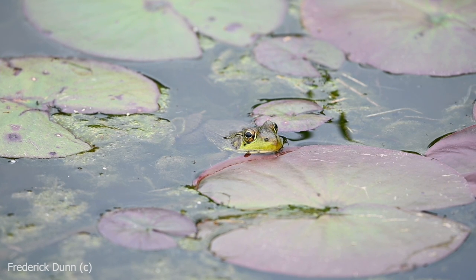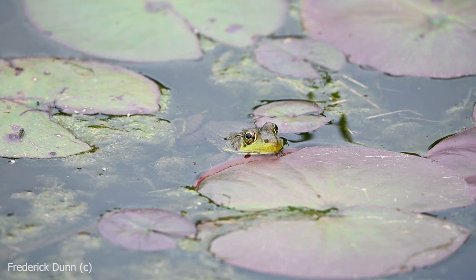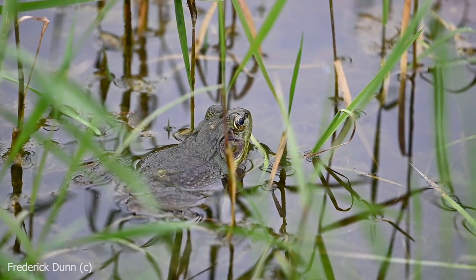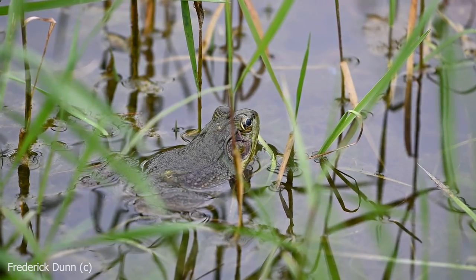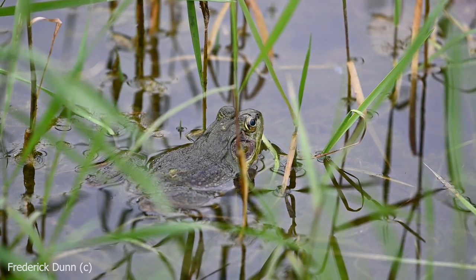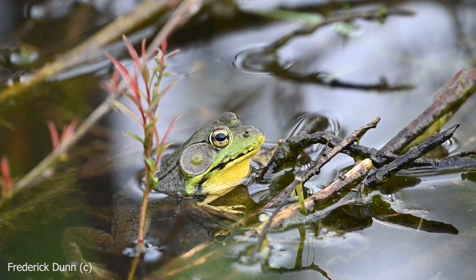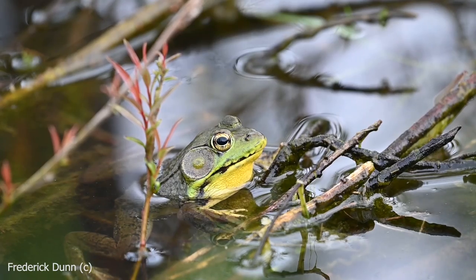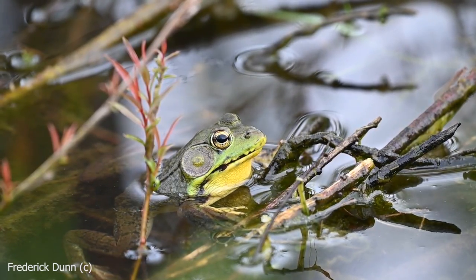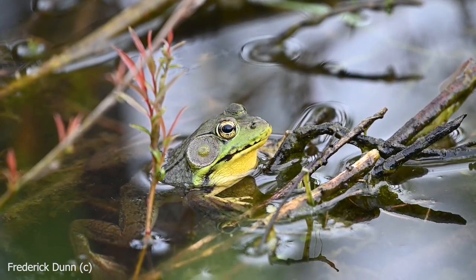Here's a female green frog on this water lily at the edge. Notice that her tympanic membrane right behind the eye is about the same diameter as the eye. Also notice that her bottom jaw is cream colored — it is not yellow. You can see that ridge going down behind the ear, following down along the body. So again, not a bullfrog. If it were a bullfrog, the ridge would follow around that tympanic membrane and curve right down towards the forelimbs, but instead on the green frog it goes straight back.